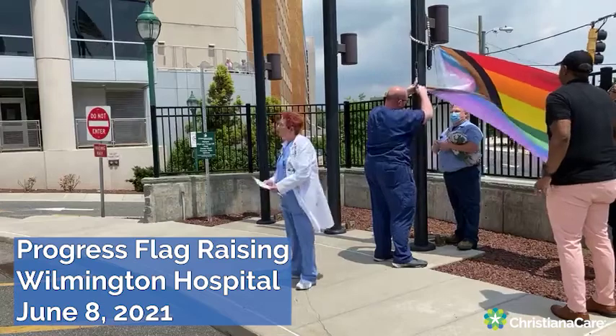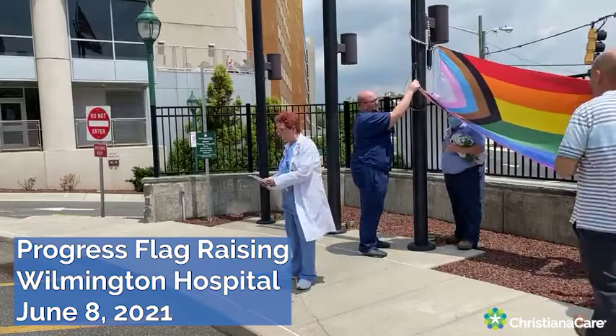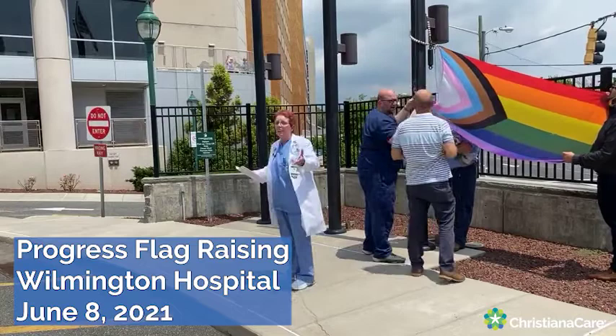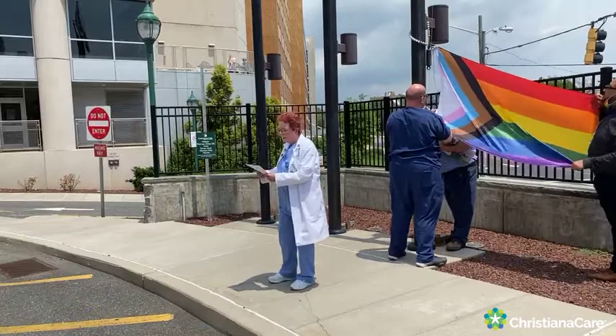Good afternoon everyone. Thank you so very much for coming out today. The Pride ERG, the Office of Inclusion and Diversity, Health Equity — we all thank you very much for being here. And look at us. Here we are, making history again this year, this time by raising up the progress flag over our campuses at ChristianaCare.